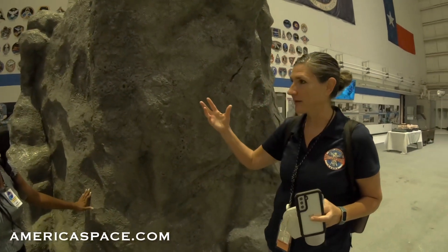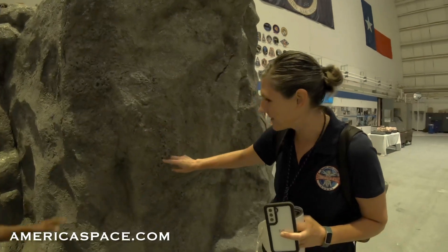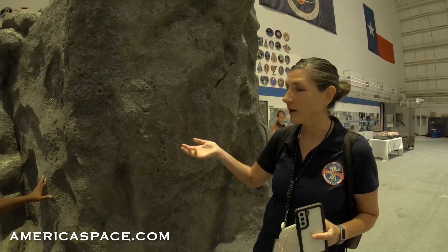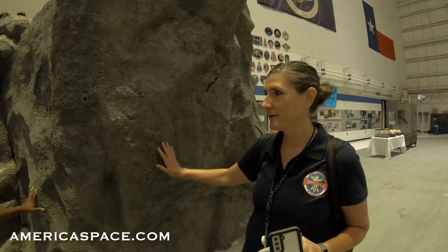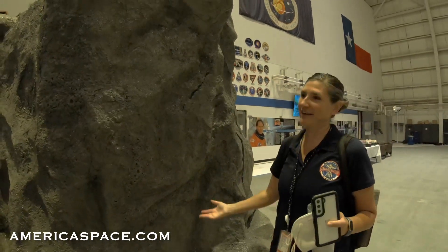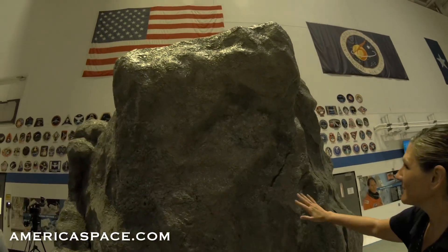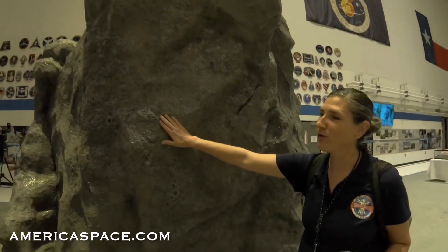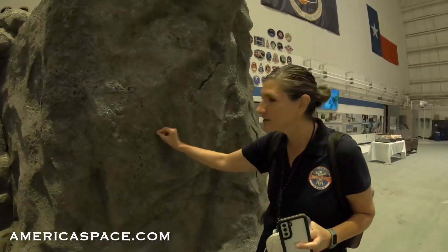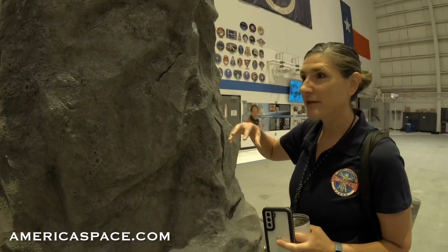Our geologists work super closely with the designers, and every single thing that you see is there intentionally. What we really want to get the crew well trained on is how to describe rocks. If you just go out into the field and say 'I see a rock,' that's not enough — where the cracks are, where the holes are, what the holes look like, if there's any inclusions of other materials. That's really important information to the geologists.